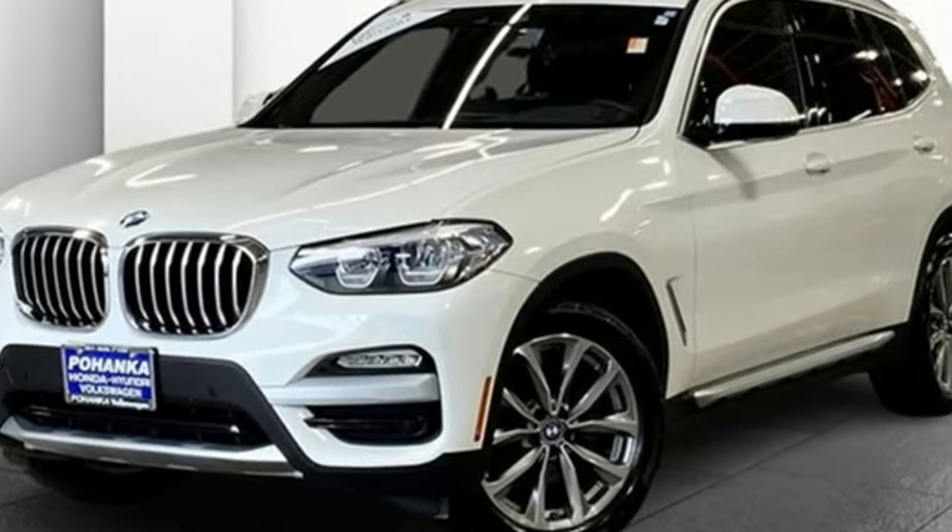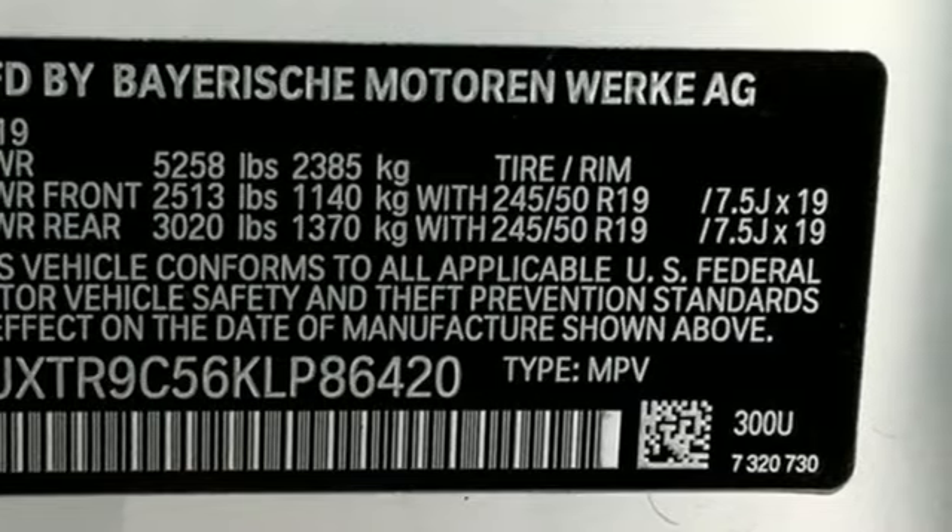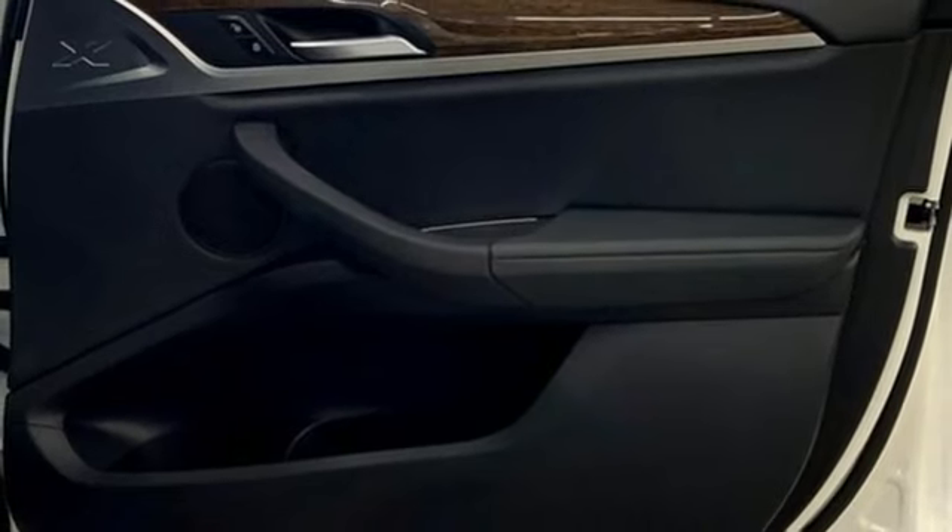Edmunds.com highlights its excellent handling, pleasing power delivery, high-quality cabin, accommodating rear seat, and abundant cargo space for its size.